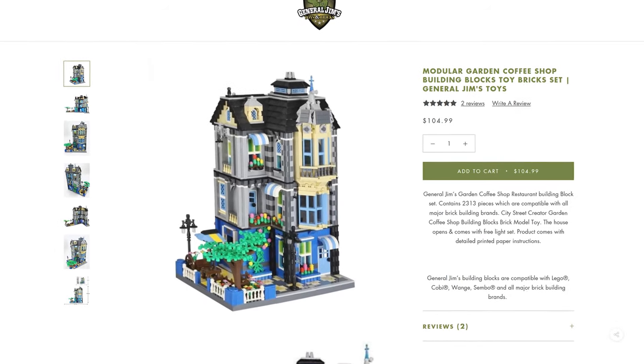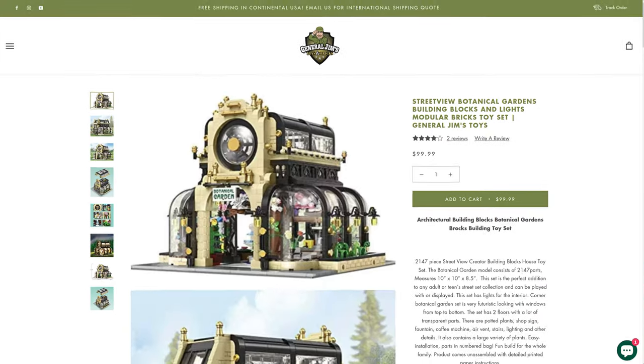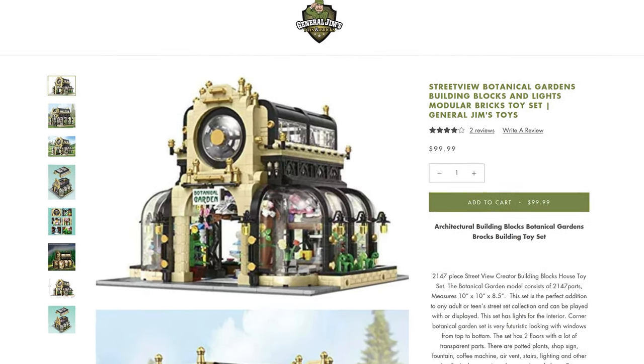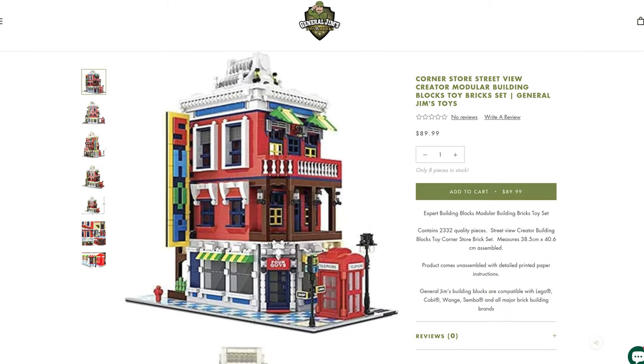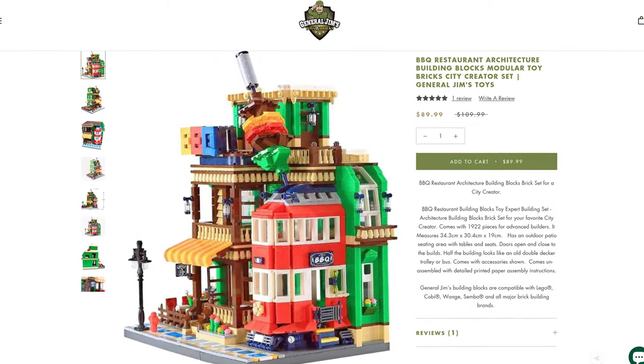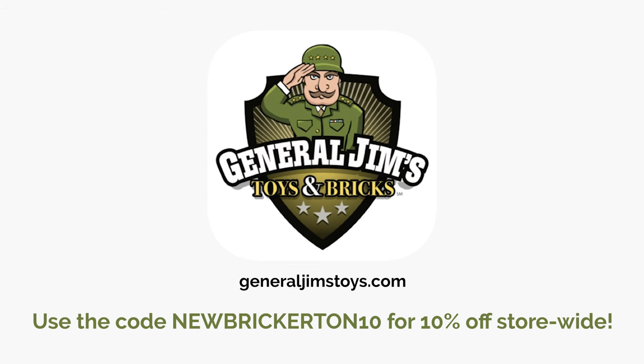Here are some of the ones I thought were super cool and may pick up in the future: Modular Garden Coffee Shop for $105, Music Store and Car Wash for $115, Botanical Gardens for $100, City Street French Lodge House for $60, Corner Store for $90, and this wild looking barbecue restaurant for $90. Use the promo code NEWBRICKERTON10 to save 10% on your entire order on any item storewide on GeneralGemsToys.com.